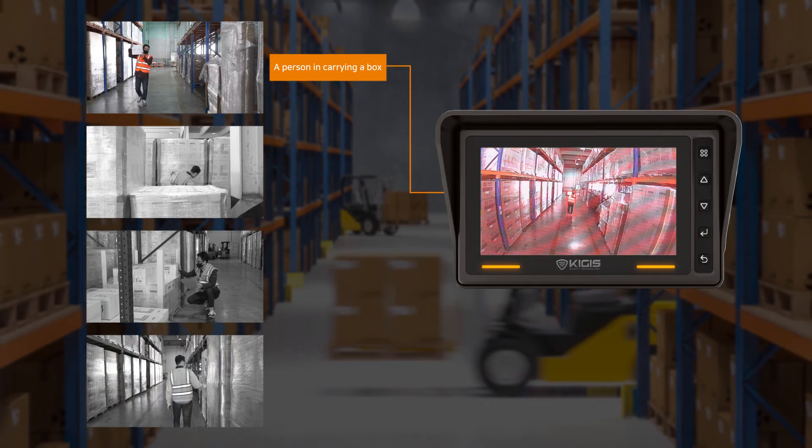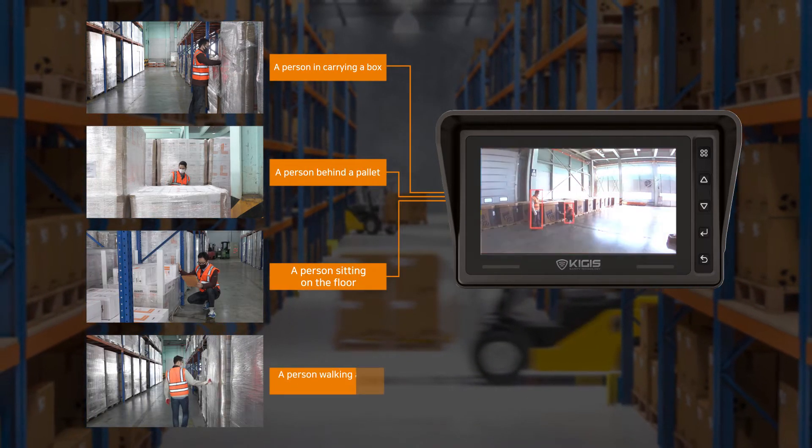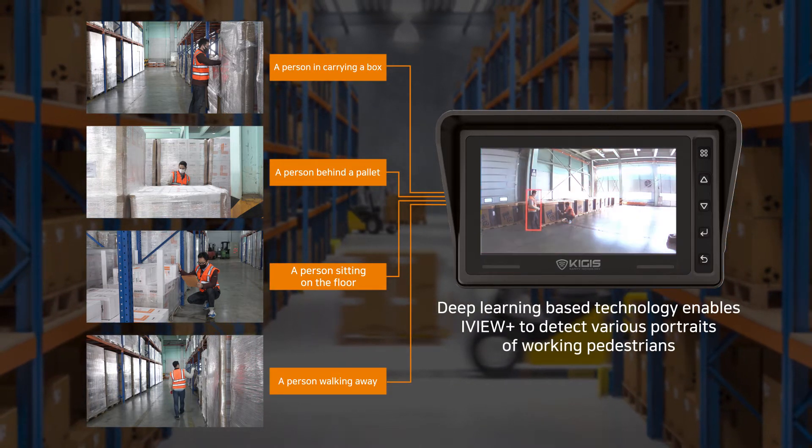Deep learning algorithms learn progressively more about the image as it goes through. This deep learning capability enables I-View Plus to detect various portraits of working pedestrians.